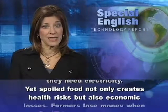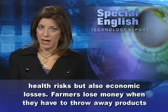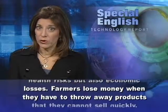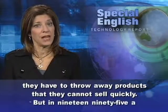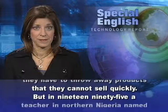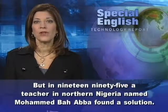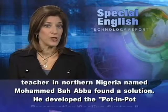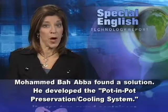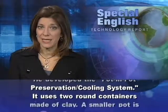Spoiled food not only creates health risks, but also economic losses. Farmers lose money when they have to throw away products that they cannot sell quickly. But in 1995, a teacher in northern Nigeria named Mohamed Bah Abba found a solution. He developed the Pot-in-Pot Conservation Cooling System.